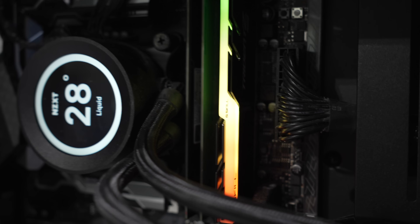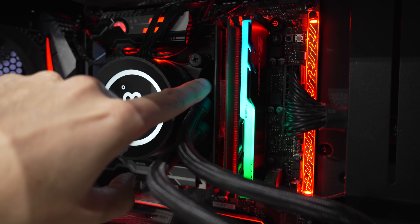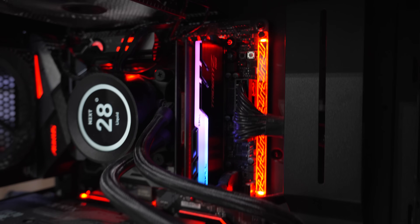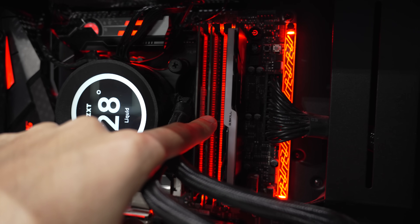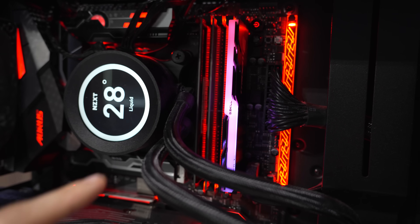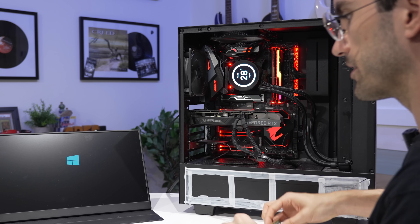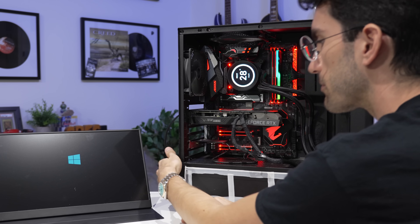I just popped the other two DIMMs into random slots — I've got A2 and B2 populated as well as A1. And it is boot looping incessantly, back to square one. So do we have yet another defective DIMM? This one does light up, so it is receiving some power at least, but it's not working with these two DIMMs either. That is unfortunate. And it looks like that second bad DIMM is this one here — the cheaper of the two remaining modules. That is not much of a surprise.